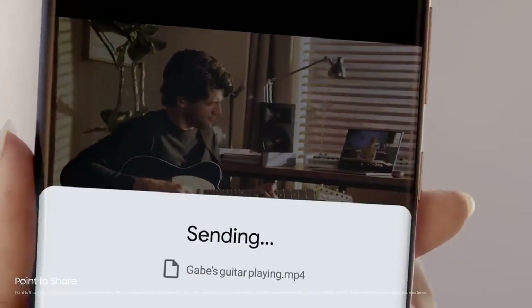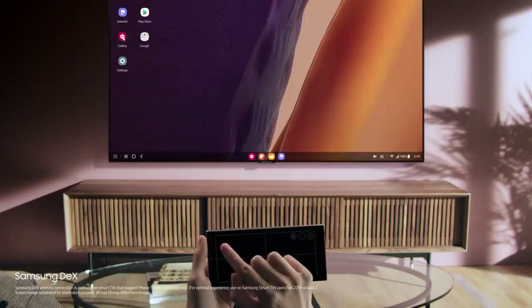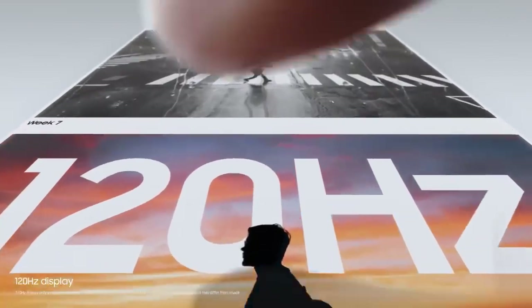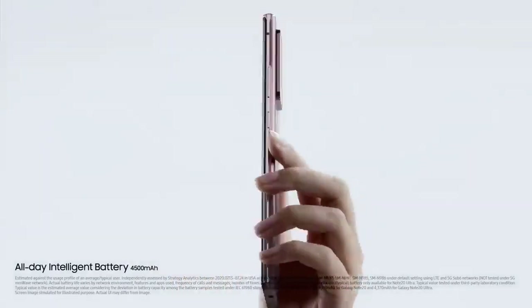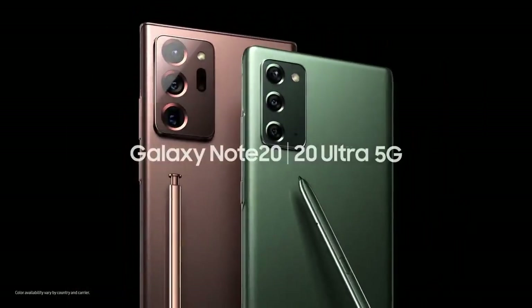Simply point your Note20 Ultra to another device and share your masterpiece with UWB technology. It's that easy. You can watch on the big screen with Samsung DeX's wireless connection, and do two things at once without interruption. Note20 Ultra's 120Hz display is super smooth, making it easier to see what's on your screen. And you get hours of screen time from just minutes of super fast charge. A full charge in the morning takes you into the night. This is the ultimate power phone — the power to work and the power to play. This is Samsung Galaxy Note20 and Note20 Ultra.